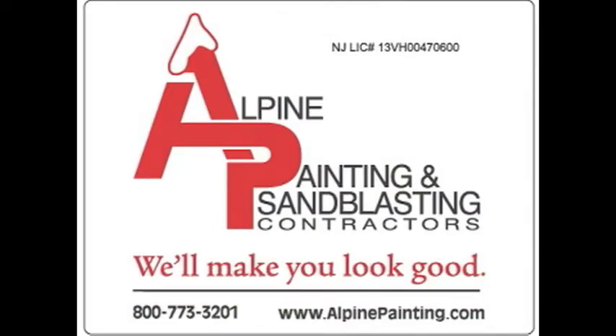So call Alpine today and find out how we can help you with your next office building painting project. Alpine Painting will make you look good.